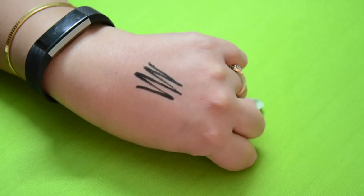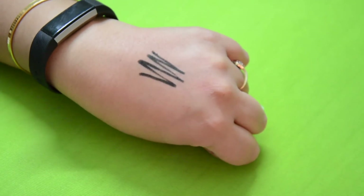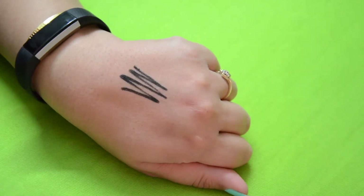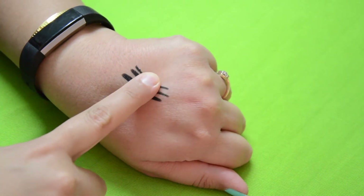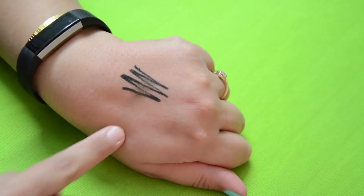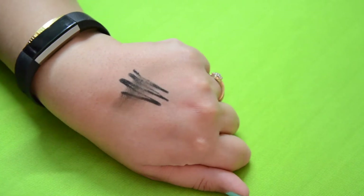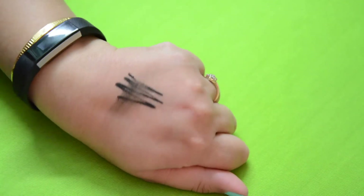Let's try this kajal on the back of the hand and see how black it is. It is very smooth and very easy to apply, and as you can see it is certainly pretty black. I'll leave it for a couple of seconds and then try smudging it. So I'll swirl my finger very lightly — it is not entirely smudge proof. Even trying harder, as you can see it is not completely smudge proof.